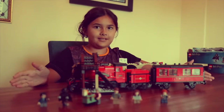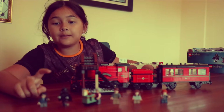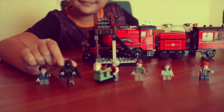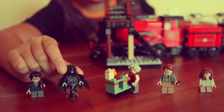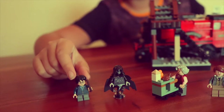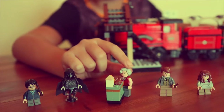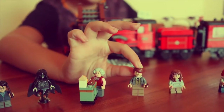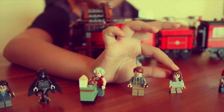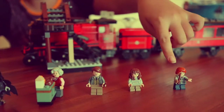This is my result of the Hogwarts Train. It came with a Dementor, Harry Potter, the Trolley Witch, Remus Lupin, Hermione Granger, and Ronald Weasley.